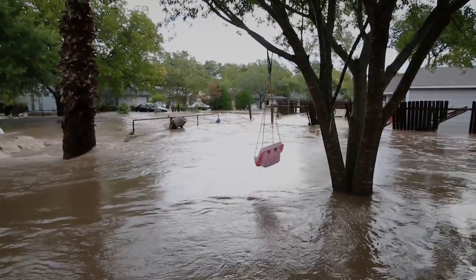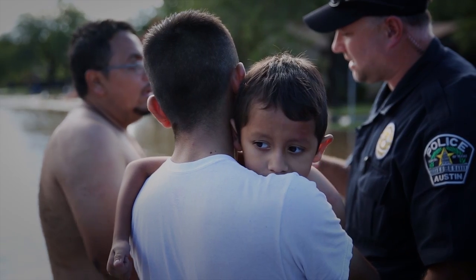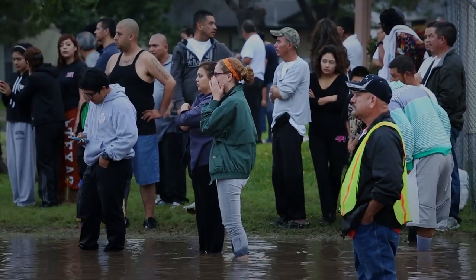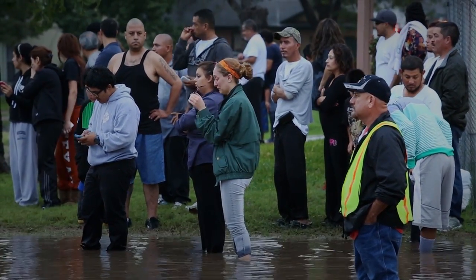What we found in the 2013 Halloween flood in Onion Creek was that there are still areas where we can improve, and that has to do with the predictive analysis — in other words, being able to accurately predict what the threat is before it gets on top of our residents and our citizens and in some cases our first responders.